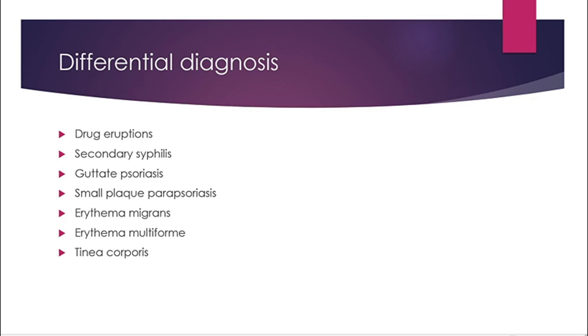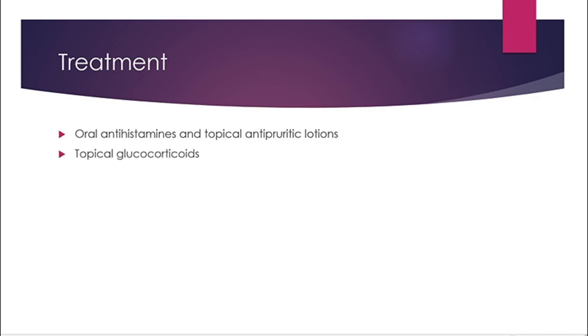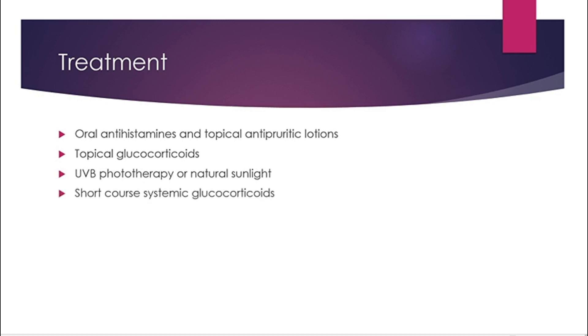For treatment you can give oral antihistamines and antipruritic lotions for relief of itching. Topical glucocorticoids are useful as well. The lesions may be improved by ultraviolet phototherapy or natural sunlight exposure if begun in the first week. The best option is a short course of systemic glucocorticoids.